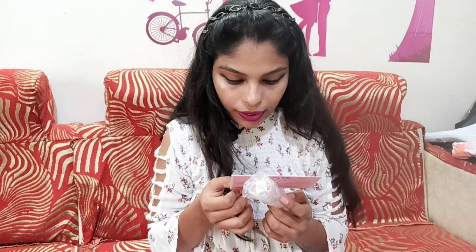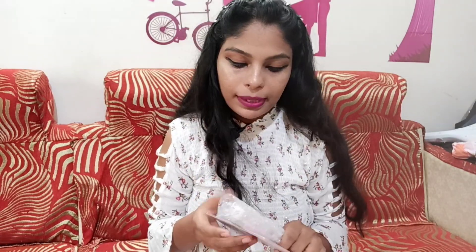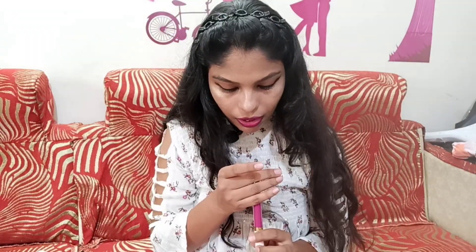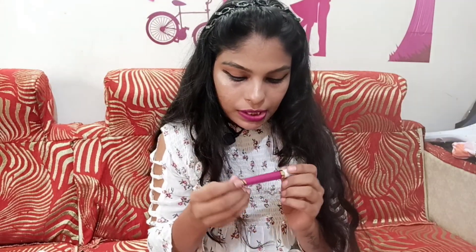Let's do the unboxing! One thing I want to tell you is that the delivery service is very fast — I received it in two days. You can see the packaging is very cute. Here is the shade label, and on the bottom you will get the lipstick shade number. The tube is transparent, which is very nice.